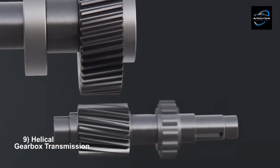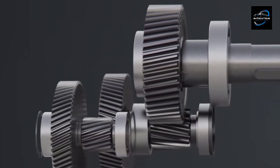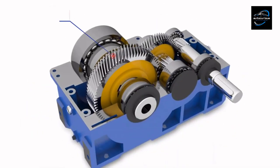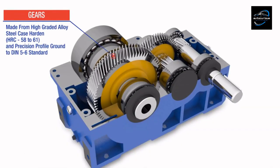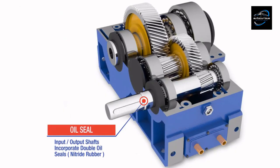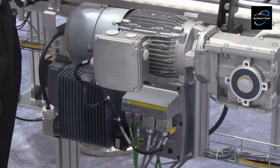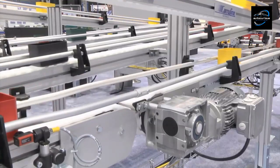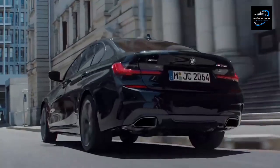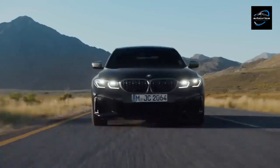Helical gearboxes utilize helical gears with angled teeth to achieve smoother and quieter operation compared to spur gears. Helical gears feature teeth cut at an angle to the gear's axis, resulting in a helix shape. When two helical gears mesh, the angled teeth engage gradually, reducing noise and vibration for a more refined and efficient gearbox. They are good for applications requiring smooth and quiet operation, such as industrial machinery and automobiles. The BMW 3 Series often comes equipped with a helical gearbox for smooth and efficient power delivery.